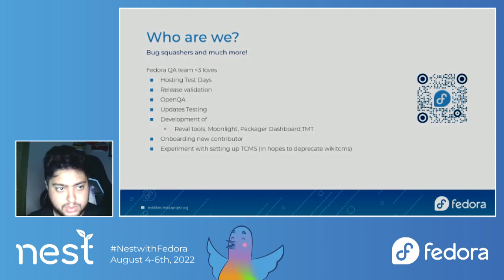Some of our team members maintain Packager, Dashboard, EMT, and a lot more. These are a set of tools maintained by the Fedora QA team, and we actively look out for contributors. We explicitly try to onboard new contributors both via the email lists as well as onboarding calls.